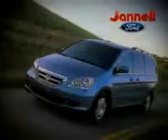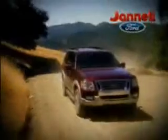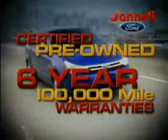For a huge selection of quality pre-owned vehicles at low prices, Janelle Ford is the name to know. Thanks to selling lots of new vehicles last month, we're overstocked with one-owner trade-ins. We've got to move. Our certified pre-owned Ford vehicles come with up to six-year, 100,000-mile warranties.